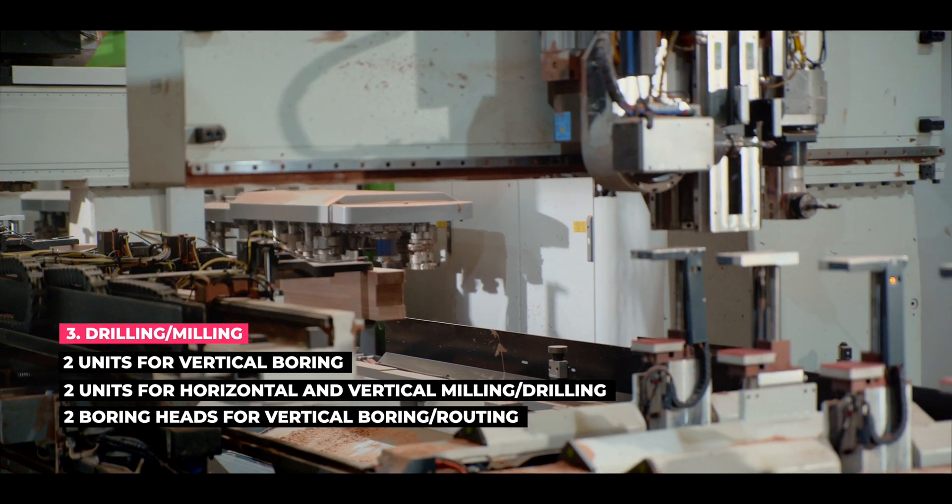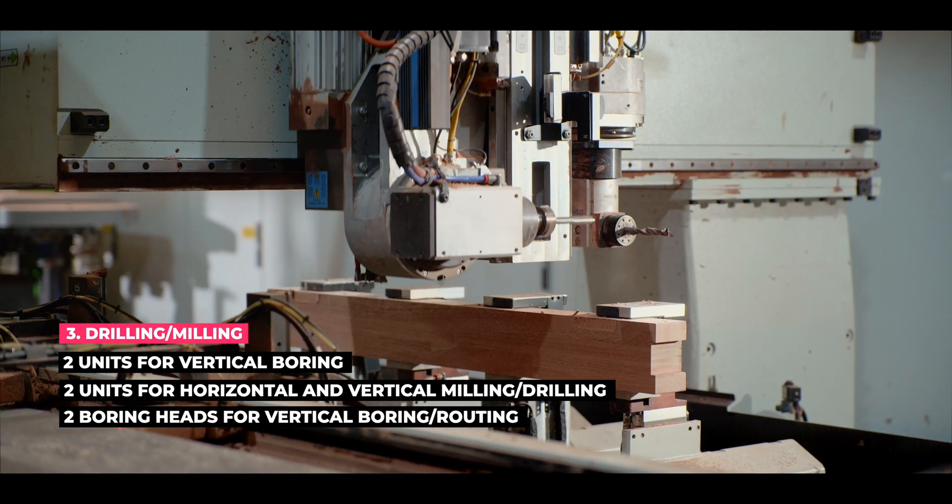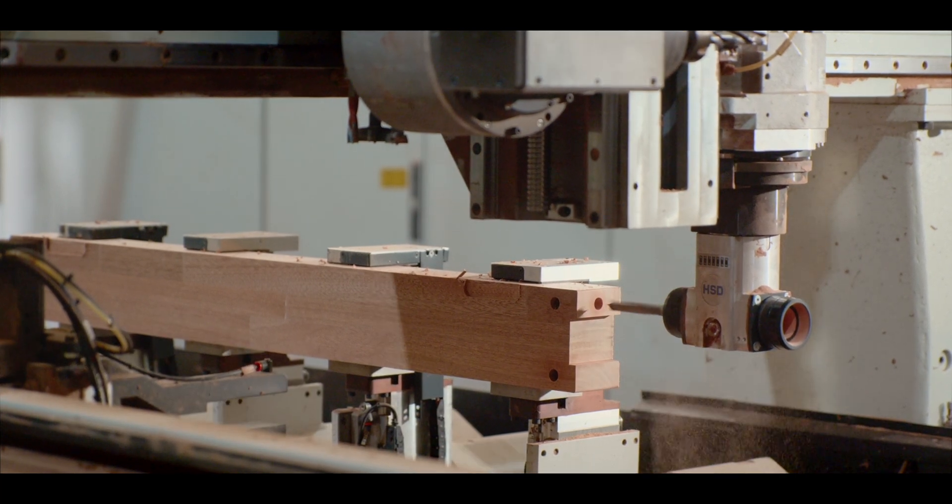The machine for routing, boring, and slotting is designed to handle even the most complex of tasks with ease, providing you with precise and accurate results every time.